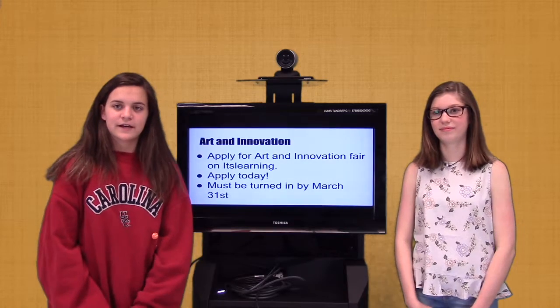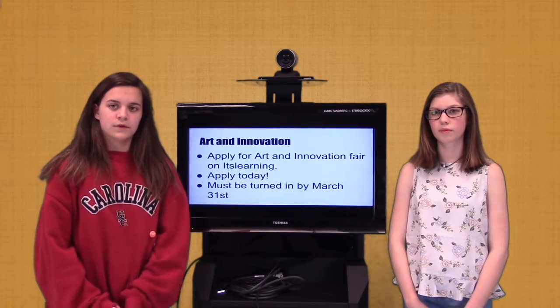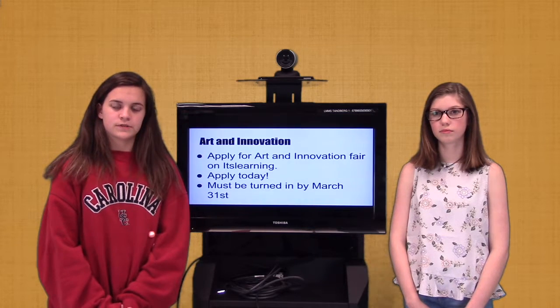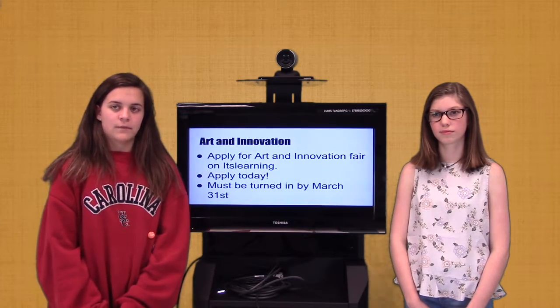Two 7th graders, Emma Clare and Savannah, are working on a Genie Sour project that focuses on collecting donations for a battered women's shelter. Let's hear more from them now about their project.